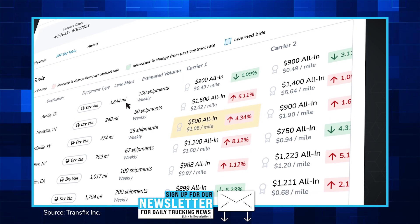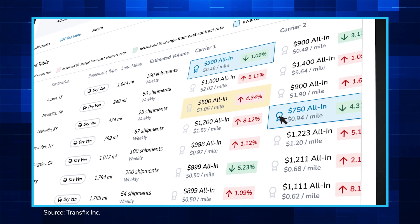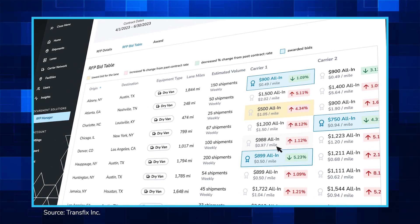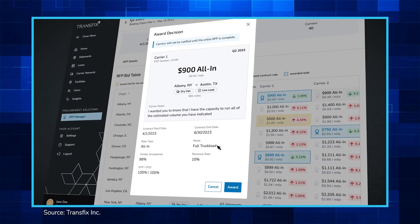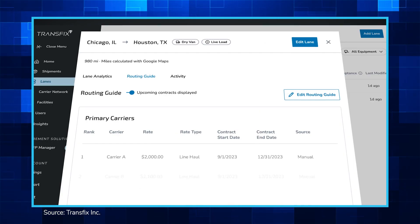Through RFP Manager's digitalized and automated processes, shippers can now launch an RFP in minutes and invite brokers and carriers to participate in the bidding. Carriers can then access the RFP through their own portal link sent via email and easily submit their bid.